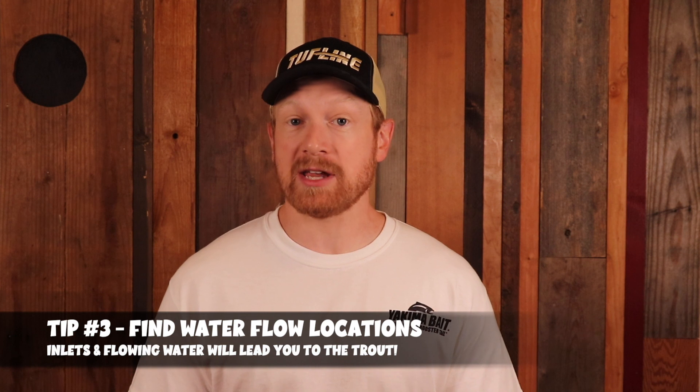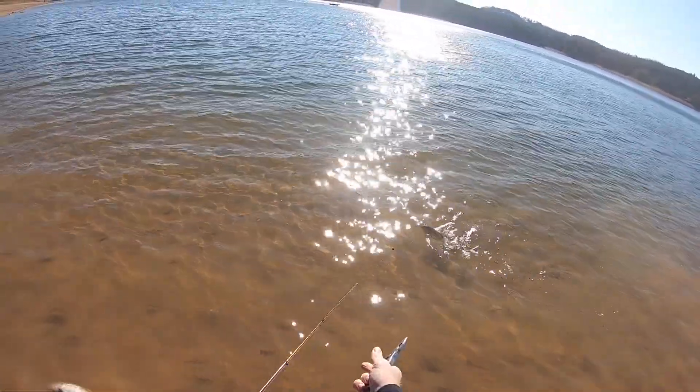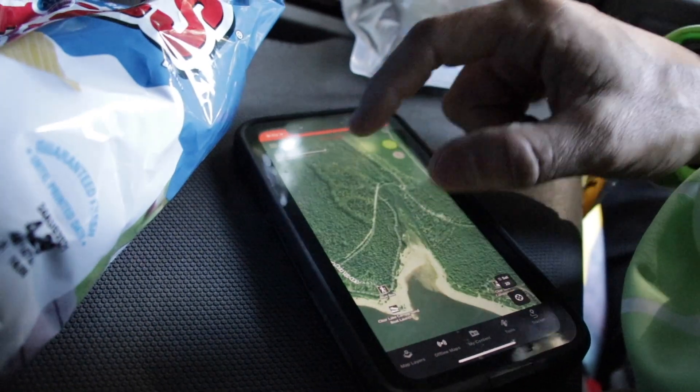Tip number three is to find water flow locations. Inlets are great examples — flowing water means current, oxygen, and food: all the things trout really love. Find that flowing, cool water because that's where the trout are going to hang out most, especially in warmer times of year. Even in winter on big lakes, find water movement because that's where the oxygen is. Part of my pre-scouting is always finding inlets — where water flows off mountains through creeks and streams into the big lake. That's where I start my day because it's the highest percentage spot to find trout, especially early morning during a bug hatch.